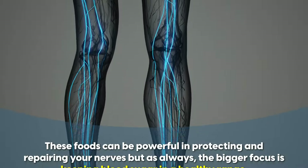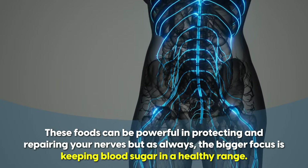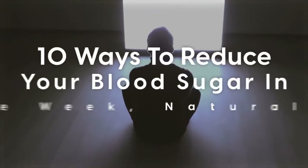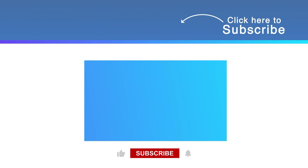These foods can be powerful in protecting and repairing your nerves. But as always, the bigger focus is keeping blood sugar in a healthy range. Exercise and broader lifestyle factors are key too. Watch our video on 10 ways to reduce blood sugar naturally in one week for more on that. If you found this useful, please click the like button to help spread the word, and subscribe to stay up to date with new Diabetics Talk videos.